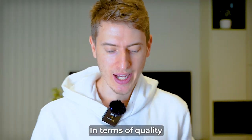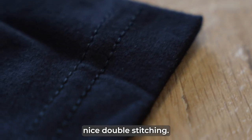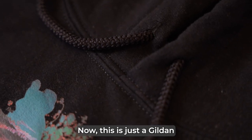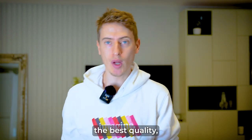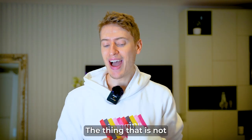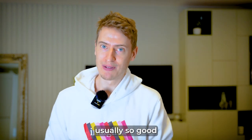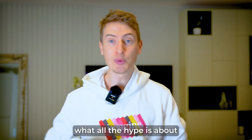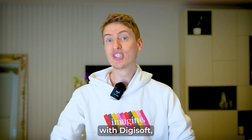In terms of quality, this is a next level t-shirt. You've got this nice double stitching, it's very, very soft. In terms of quality of material, I'm very happy with that. Next, we've got this hoodie — it's just a Gildan heavy blend. It's not necessarily the best quality, but it's not the worst. It's just classic print-on-demand quality. The thing that is not usually so good is the printing quality, which is why I wanted to review this company, because I want to see what all the hype is about with Digisoft.